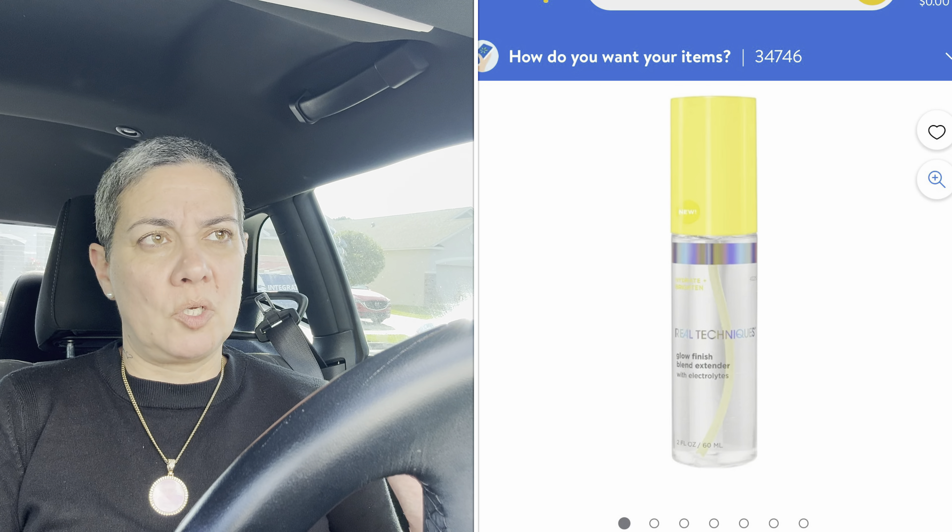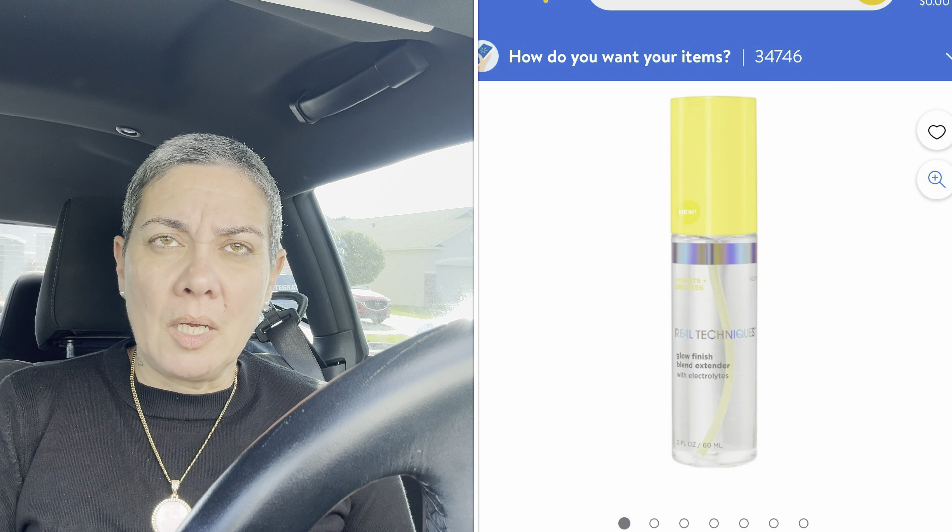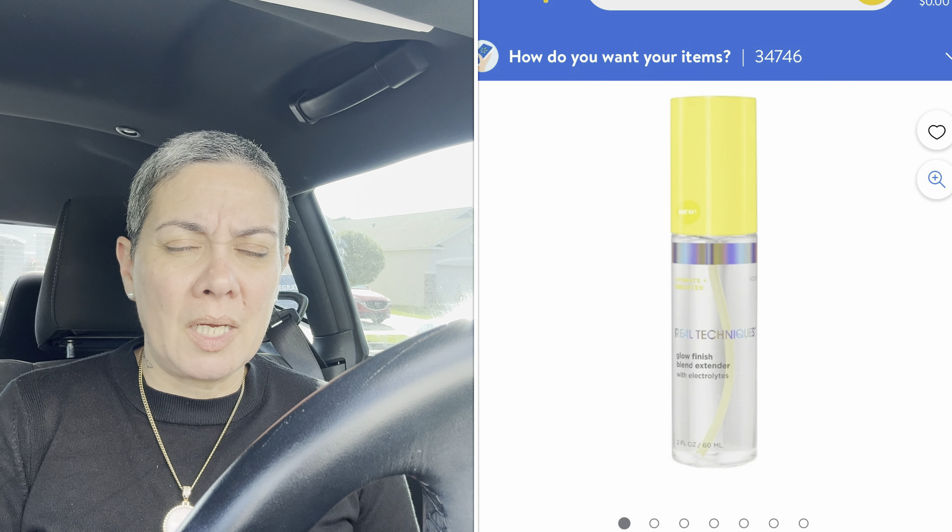I have more bags somewhere in there. I wasn't even going to stop at this Dollar Tree, but then I said let me stop really quick because my daughter sent me pictures from Chicago of new makeups and setting sprays — some fancy brand — and I was like, what, at Dollar Tree? I need to find that.